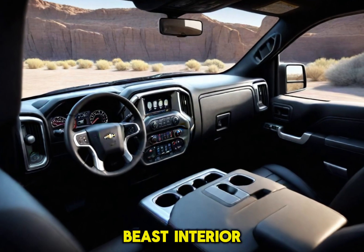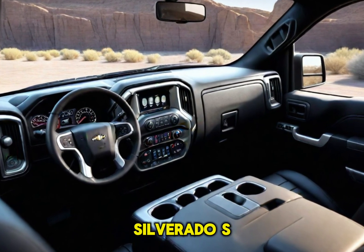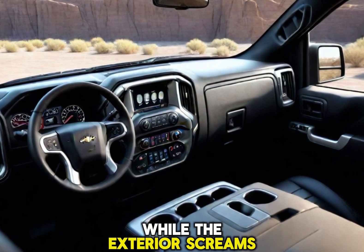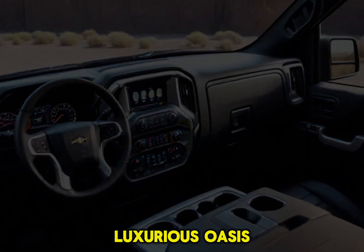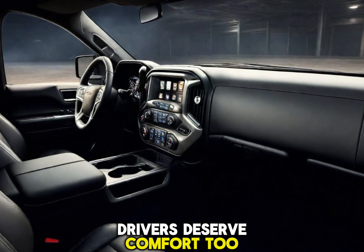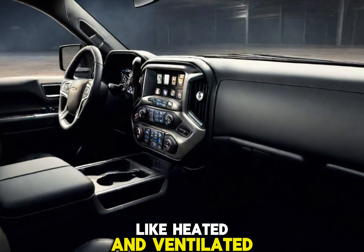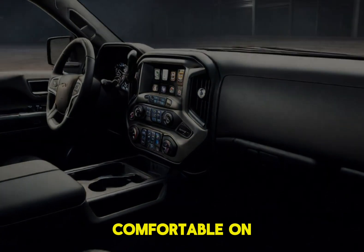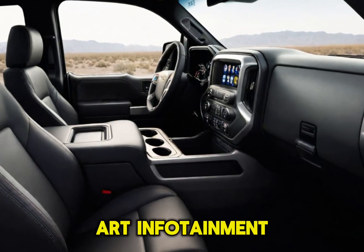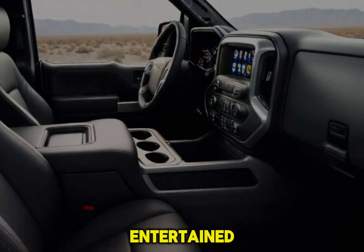Climb into the cockpit of the 2025 Silverado SS and prepare to be surprised. While the exterior screams power, the interior is a luxurious oasis. Chevy knows that truck drivers deserve comfort too, and the SS pampers you with premium materials like heated and ventilated leather seats. A state-of-the-art infotainment system with a big, responsive touchscreen keeps you connected and entertained — all the latest tech features right at your fingertips.